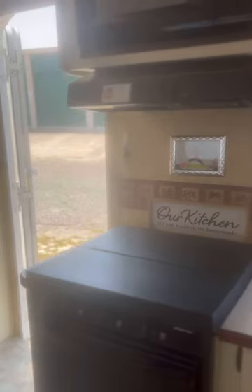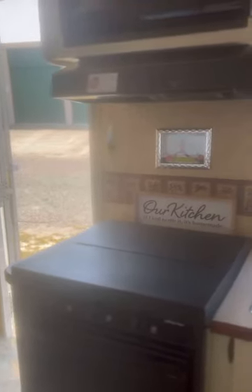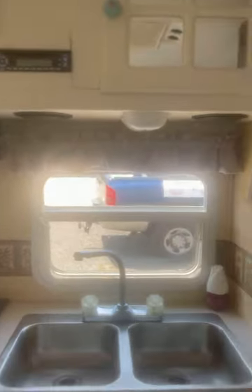We have a stovetop over here, as well as an oven — which is great for my cooks — and a microwave as well. We have a radio, we have a sink, and a nice size freezer and fridge. Let's take a look.